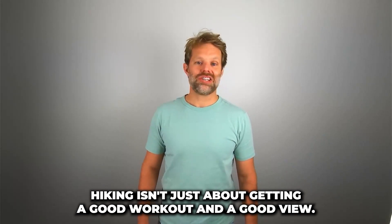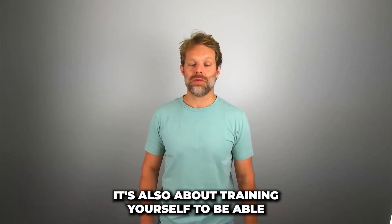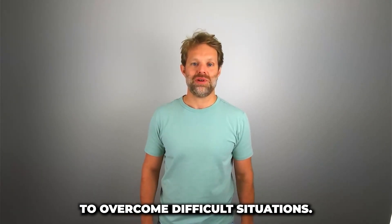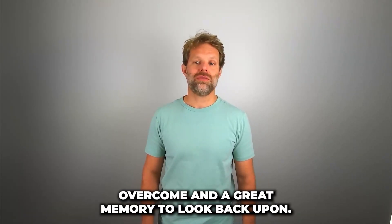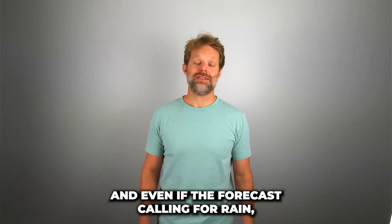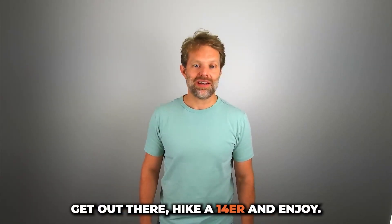So embrace the elements. Hiking isn't just about getting a good workout and a good view — it's also about training yourself to overcome difficult situations. If it starts to rain, stay positive. Just think of it as a good challenge to overcome and a great memory to look back upon. So gear up, stay safe, and even if the forecast is calling for rain, get out there, hike a 14er, and enjoy.